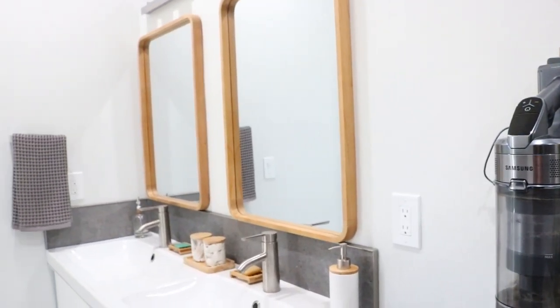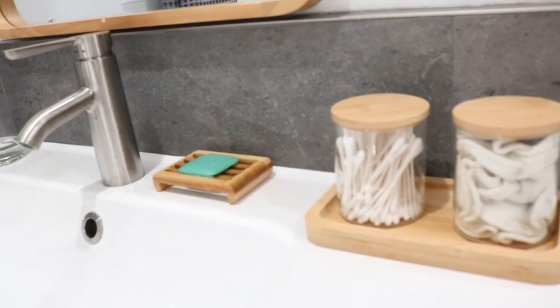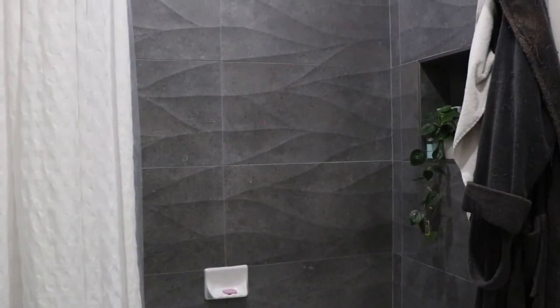I love the bathroom. It is like a spa. Every time I walk in there, it feels like the first time. It is soothing. The tile that we picked — it feels like that really cool Airbnb you stayed at on your favorite trip.